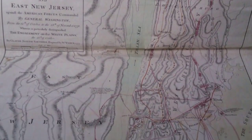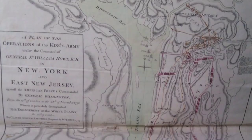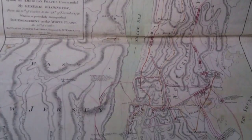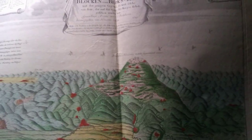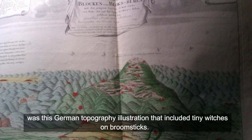Also in a military vein, a number of maps related to historic battles and wars were found, including the American War of Independence. One intriguing cartographic piece is titled 'A Plan of the Operations of the King's Army Under the Command of General William Howe in New York and East New Jersey Against the American Forces Commanded by General Washington.'